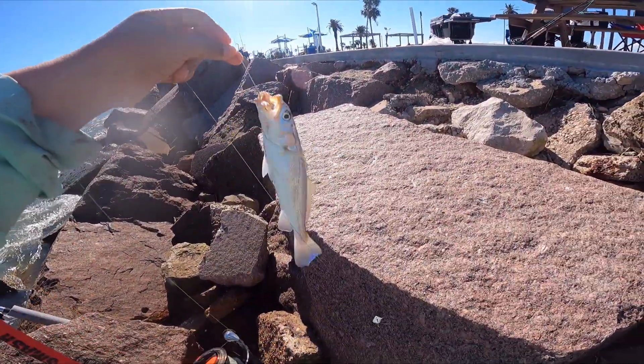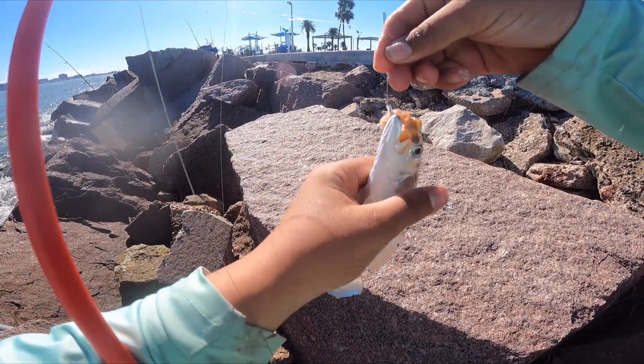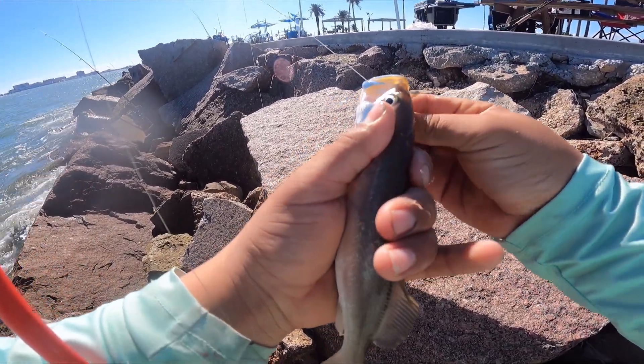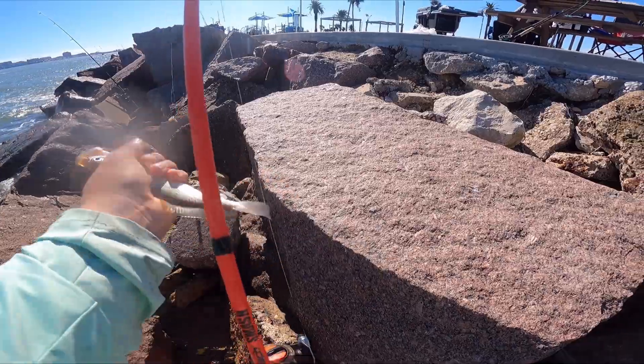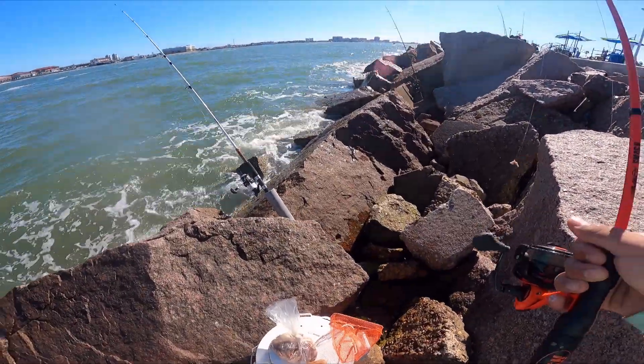Got another one. Grandma, you want this one? You want this one? Throw it back — all right, too small for my grandma.